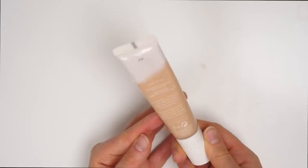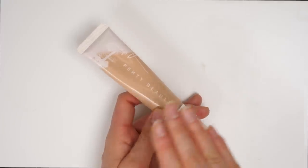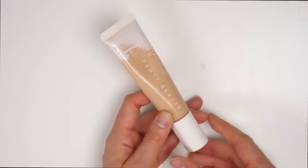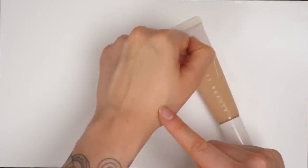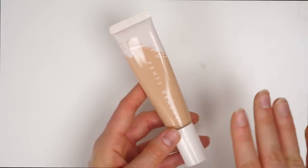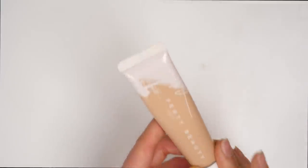This over here is the Fenty Pro Filter Hydrating Longwear Foundation. I had such high expectations before trying this — I thought it was going to be like my new favorite hydrating foundation, but unfortunately I actually found this to be quite heavy on the skin and not very hydrating at all. This color matches me so perfectly — it's one of the best foundation color matches I have, in the shade 210 — and the feeling of a perfect match is just the best. But as soon as it starts to set and settle on the skin, it just goes in the completely wrong direction. So I am going to get rid of this.